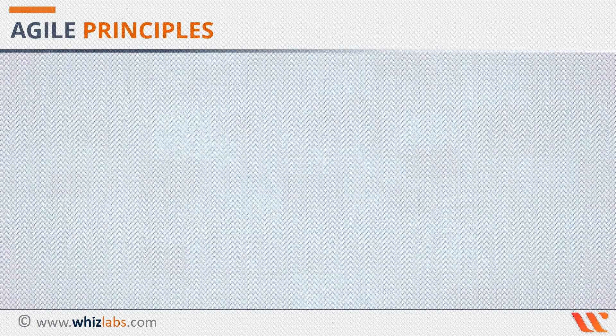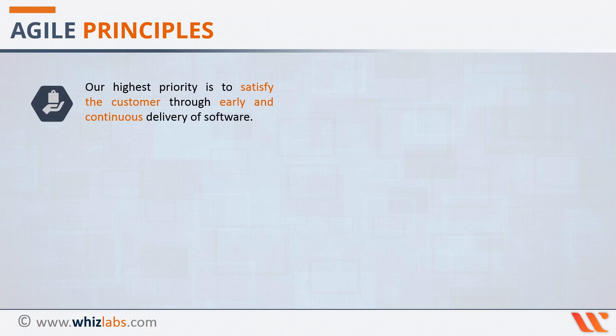Let us quickly understand the 12 Agile Principles. Principle 1 states that our highest priority is to satisfy the customer through early and continuous delivery of software. This implies that our focus should always be the customer. We should keep them satisfied by giving them something concrete and valuable. To align with this principle, focus on delivering project milestones at smaller intervals.